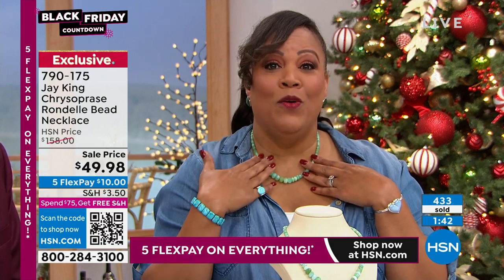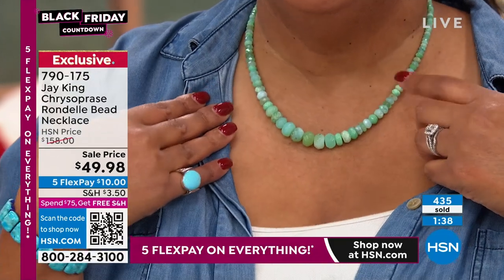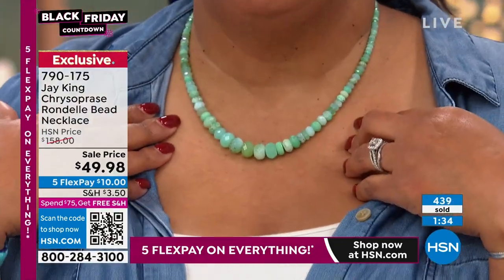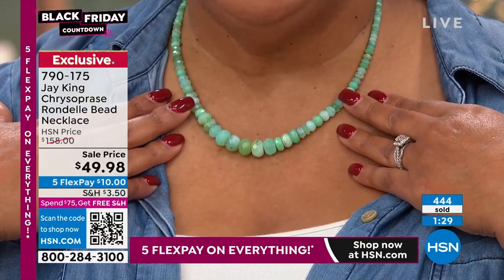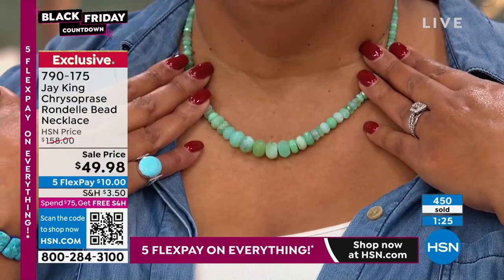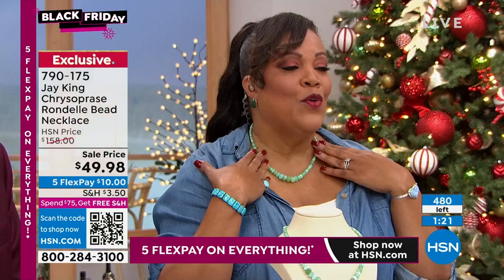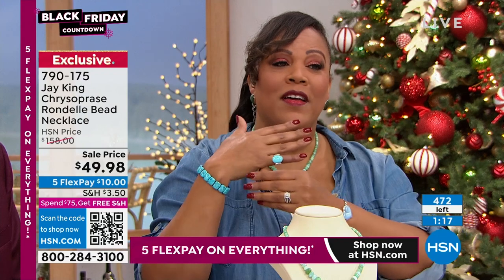I didn't tell Jay what this price was. He was certainly like 'are you sure?' — he was shocked, almost dropped a word. This is so shocking. Our price of $158 was already low and we were pushing it. The fact that you get over $100 off — it goes back with your turquoise, with jade, with absolutely everything.